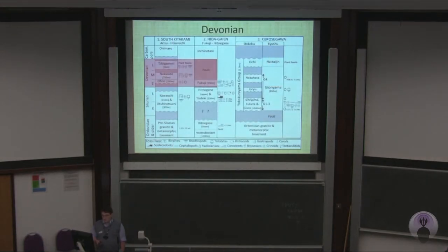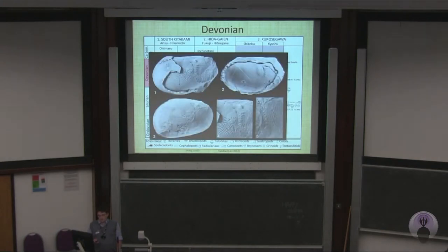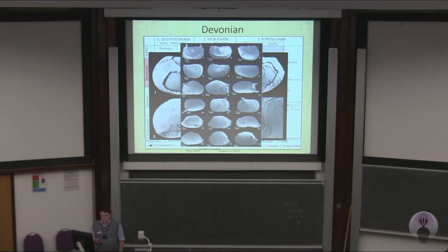Looking at the Devonian, these ostracods were recovered from the Fukuji formation, which show genus-level links with those from South China. These are from the Carpathians, but they're very similar to a fauna which has been recovered from a deep marine mudstone higher up in the Fukuji formation. This shows two distinct paleoenvironments in the Devonian: a shallow marine lagoonal setting with endemic faunas, and a deeper facies with cosmopolitan faunas, which shows a strong lithofacies control on the paleogeographical significance of these faunas.